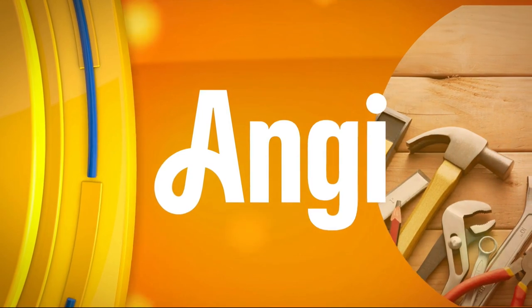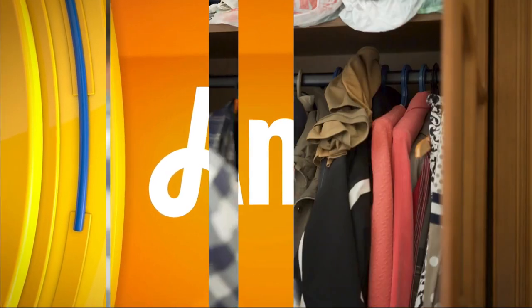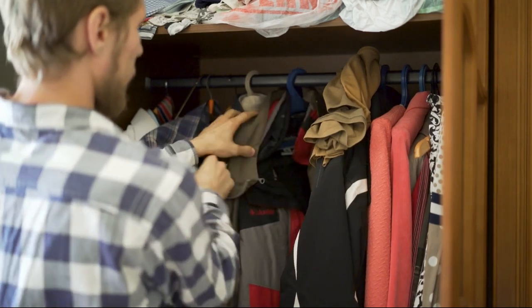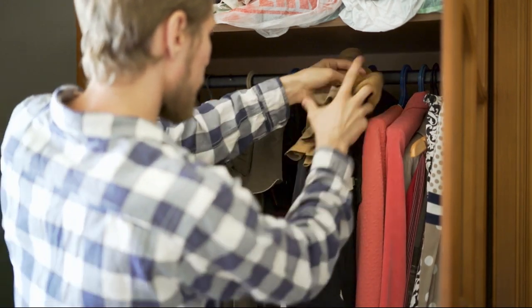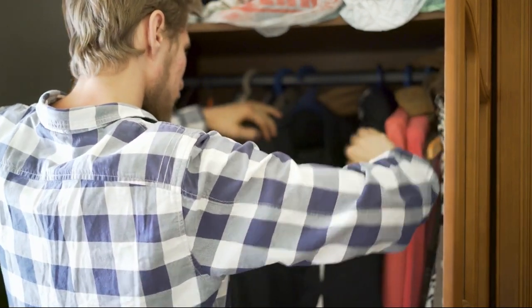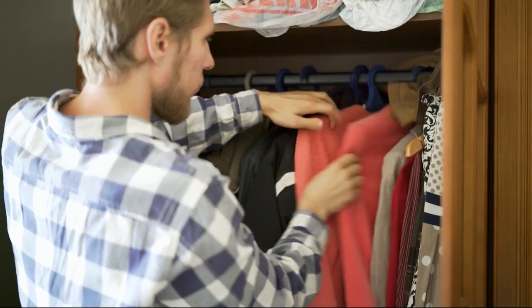Spring is just around the corner, making it the perfect time to clean out your closet and decide which winter clothes to keep. Our Ask Angie Pro, Becky Gaynor, owner of Organize with Becky, teaches us how to organize our closet. In today's Ask Angie segment, Becky gives us her top tips for decluttering and reorganizing closets.